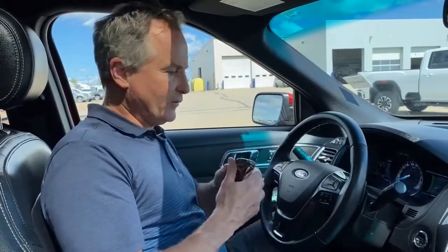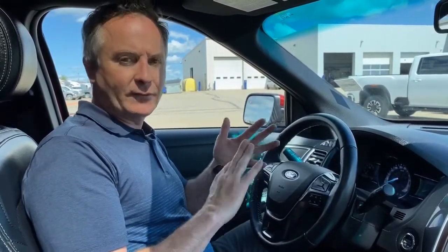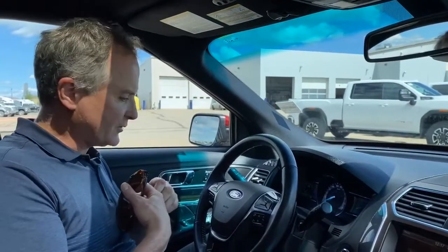We're inside this 2016 Ford Explorer. On the safety side, it does come with lane keep assist, lane departure alert, blind zone alert. And it also has rain sense wipers, which is a great feature.